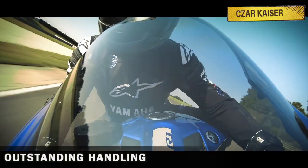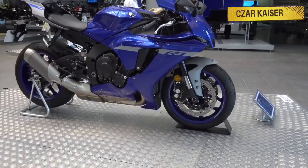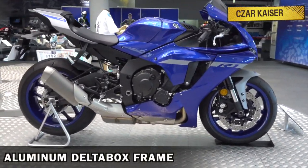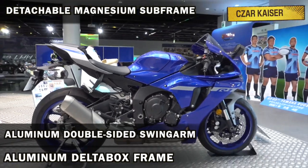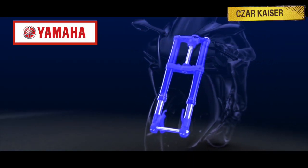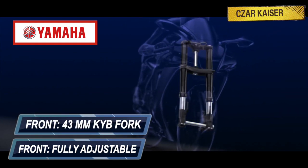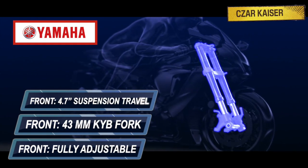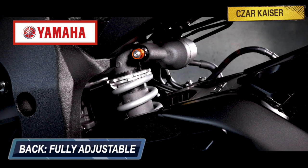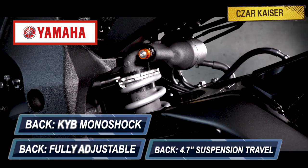The R1 has outstanding track focused handling thanks to its strong and lightweight chassis. This bike has a compact aluminum delta box frame, aluminum double sided swing arm, and a detachable magnesium subframe. The suspension system is handled by a fully adjustable 43mm inverted KYB fork up front that provides 4.7 inches of front suspension travel, and at the back is a fully adjustable KYB monoshock that provides 4.7 inches of rear suspension travel.